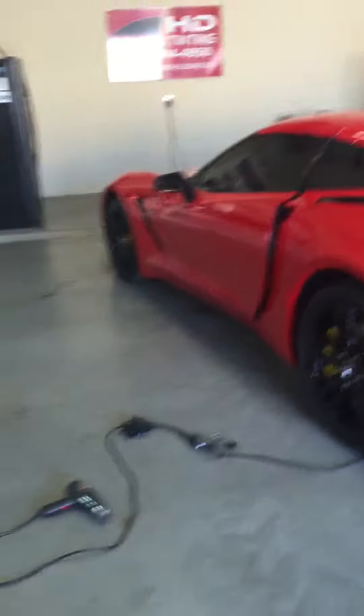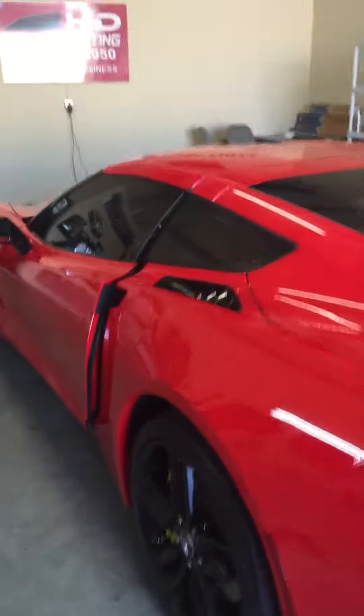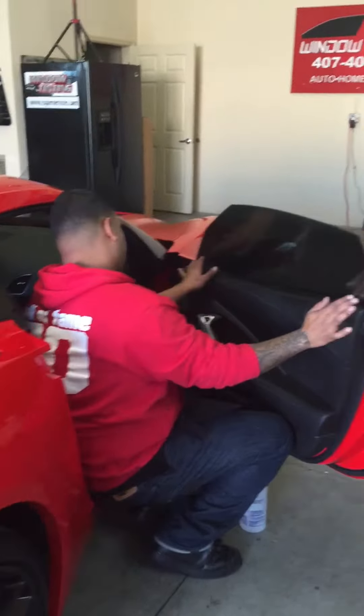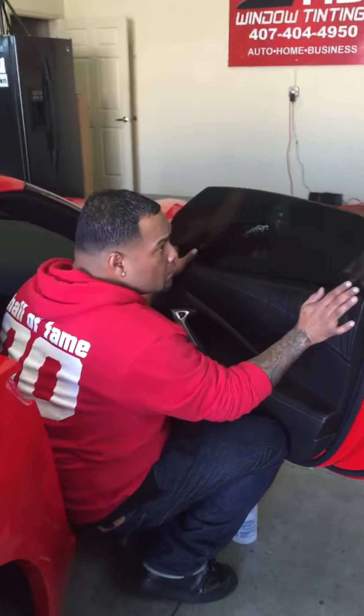As you can see, the shop is always clean — we maintain it clean at all times to keep any kind of contaminations from going on your window. We have a humidifier going at all times, and of course, the grandmaster tinter.